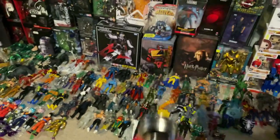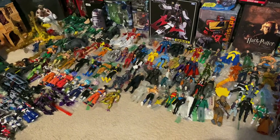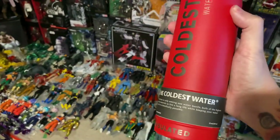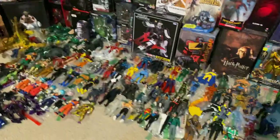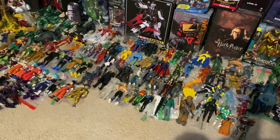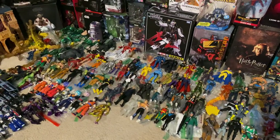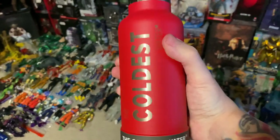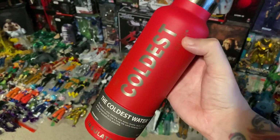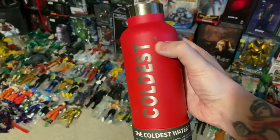You can get this in many different sizes — I believe I have the 32 ounce one. It can float in the ocean or pool, it's odor resistant, durable, has no-sweat technology. You can get it at the link in the description: thecoldestwater.com/ref=seanlong.